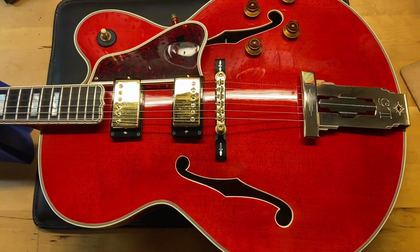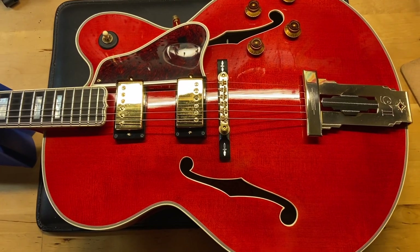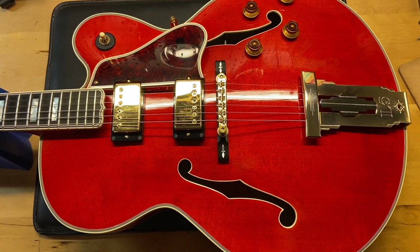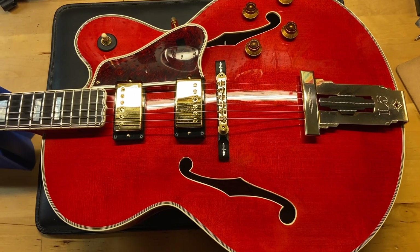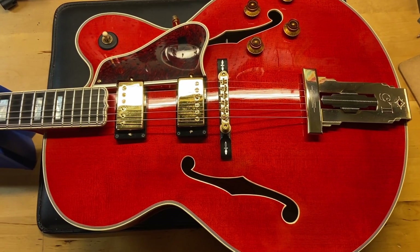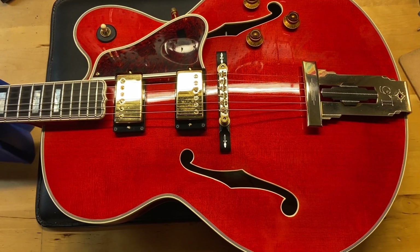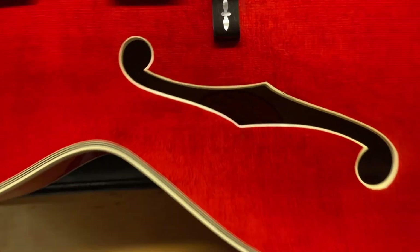The weight is seven pounds fourteen ounces. It's got a rounded Gibson neck — I'll give you the caliper measurements. The nut width is 1.71 inches, depth at the first fret is 0.80 inches, and depth at the ninth fret is 0.91 inches. It has an ebony fingerboard and 57 Classic pickups.